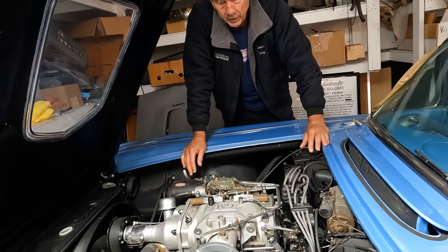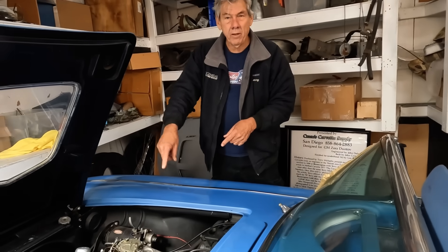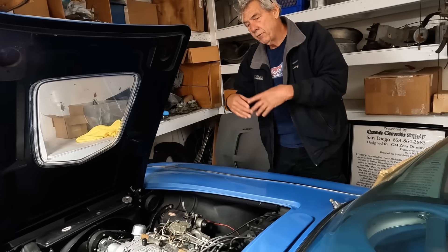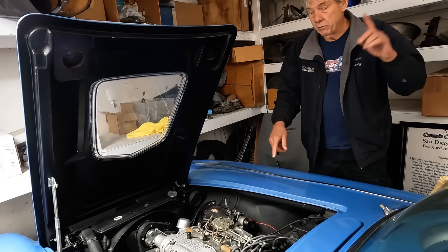When you make the tooling to cast a manifold — once you spend $100,000 on tooling, you're not going to cast just one. I would imagine they cast five or ten, maybe as high as twenty. We don't know where all of them are — we know where this one's at, we know where mine's at.